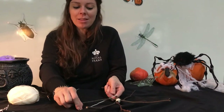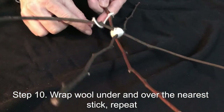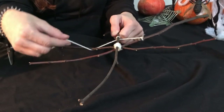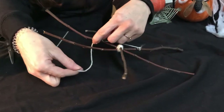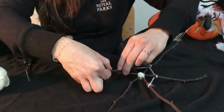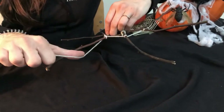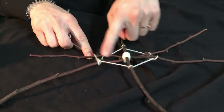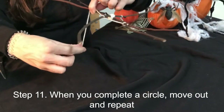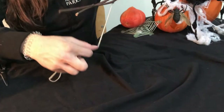Take the wool underneath the stick that's next to the one you tied the wool onto, and then wrap it over the top. Then in a circular motion, do the same all the way around your frame, just keep weaving until you get back round to the beginning where you tied it on. That's one layer complete. The next thing to do is to move outwards and then do another layer, all the way around.